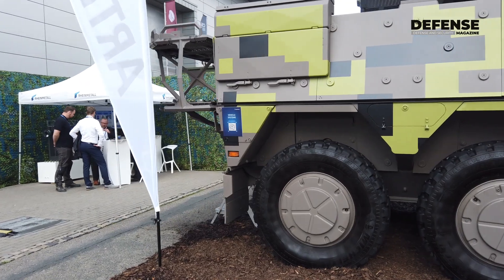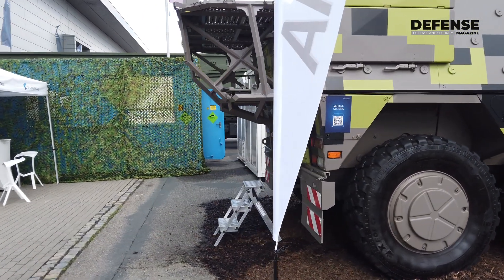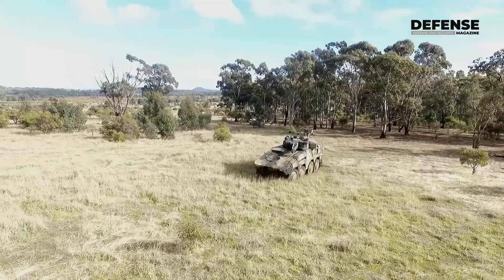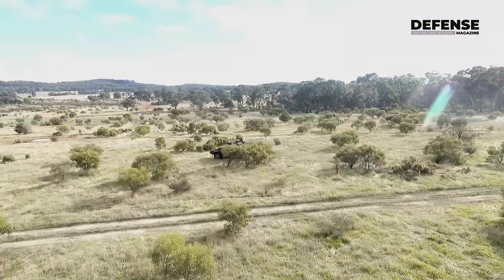The main feature is that it's actually modular, meaning that the mission module that you can see in the back can be taken off and switched to another one quite rapidly, which no other vehicle on the market can offer at the moment — it's a unique feature.